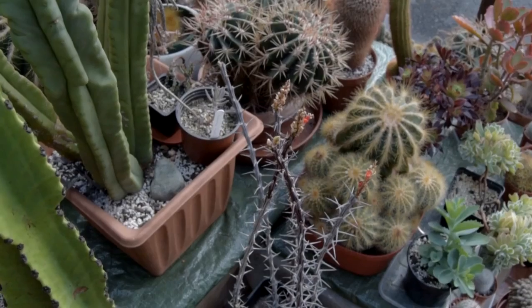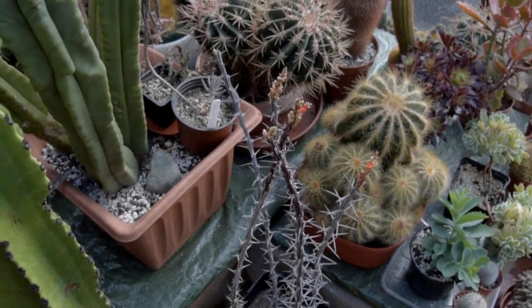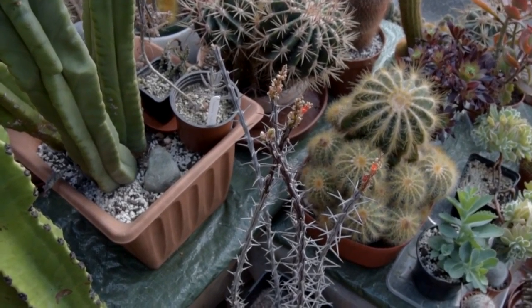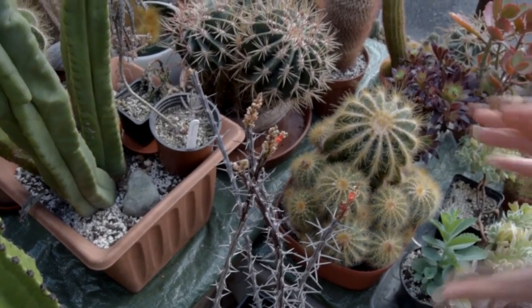Hi guys, it's Lynn here. Hope everyone's having a fantastic day. This is just a quick update on my Ocotillo cuttings that a wonderful friend Keith GroovyMan1968 here on YouTube gifted me just after Christmas. I'm really pleased to say that the buds have flowered.